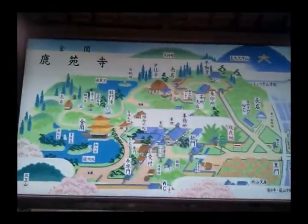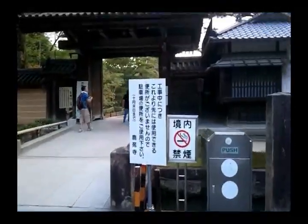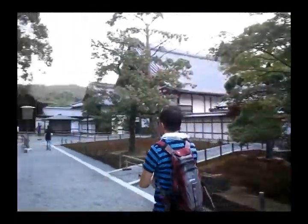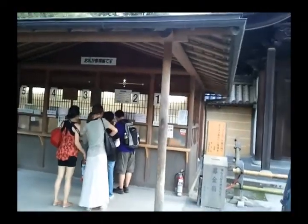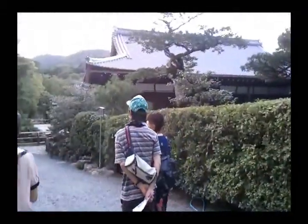Time check - quarter to five. Looks like a big place. Looks like there's no entrance fee - actually there is an entrance fee: 400 yen. It closes at five and it's quarter to five. Tripods are not allowed inside, but you could take pictures and videos of course, just no tripods. 400 yen is worth it.